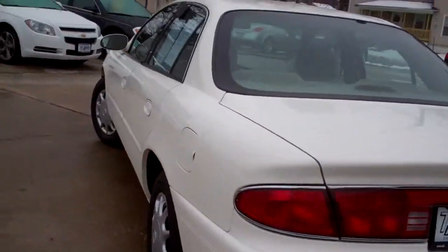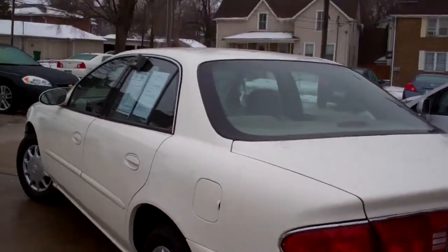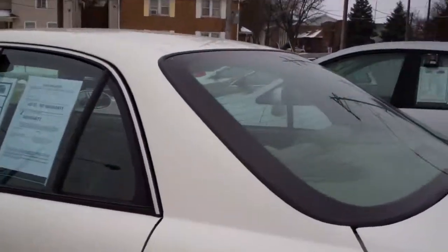Car has a clean auto check. Front wheel drive, 6-cylinder. We sold a lot of these cars. Good car. 3.1 6-cylinder front wheel drive.